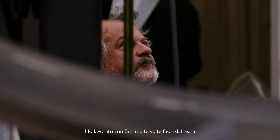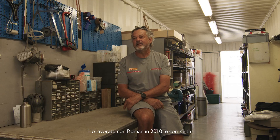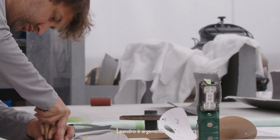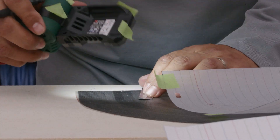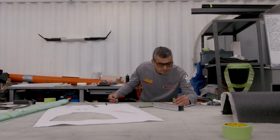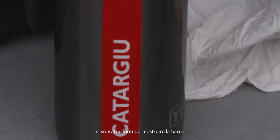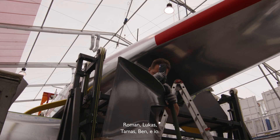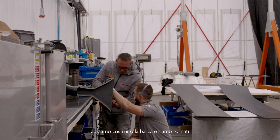I'm working with Ben outside the team many times. I worked with Roman in 2010, including Keith. Leandro is another Argentinian. And Mario — Mario Gattagio. Five boat builders are moving to make the boat: Roman, Lucas, Thomas, Ben and me. Moving to Persico, make the boats and come back.